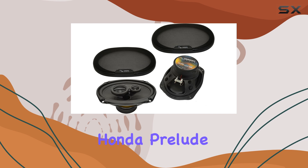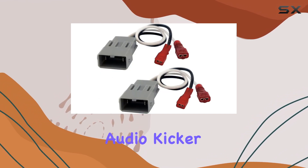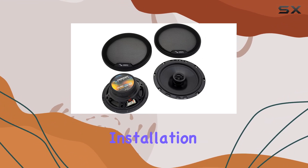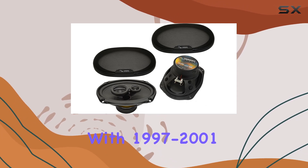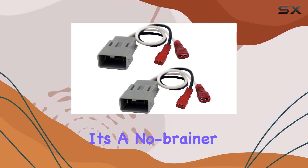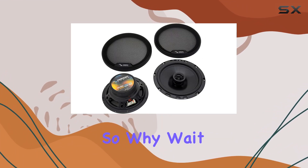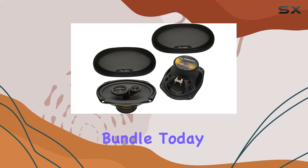Overall, if you're a Honda Prelude owner looking to take your car audio to the next level, the Harmony Audio Kicker Bundle is definitely worth considering. With its easy installation, quality sound, and compatibility with 1997-2001 Prelude models, it's a no-brainer upgrade for any music enthusiast on the road. So why wait? Elevate your driving experience with the Harmony Audio Kicker Bundle today.